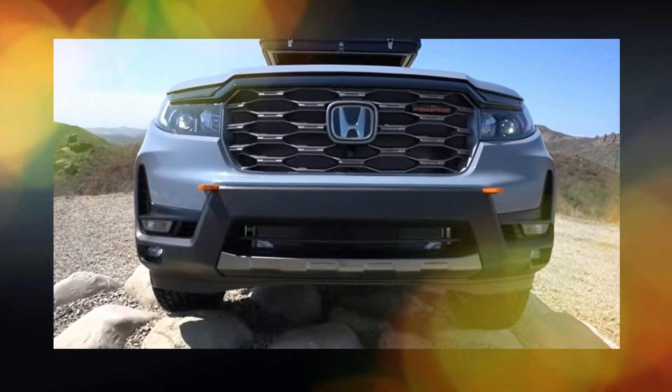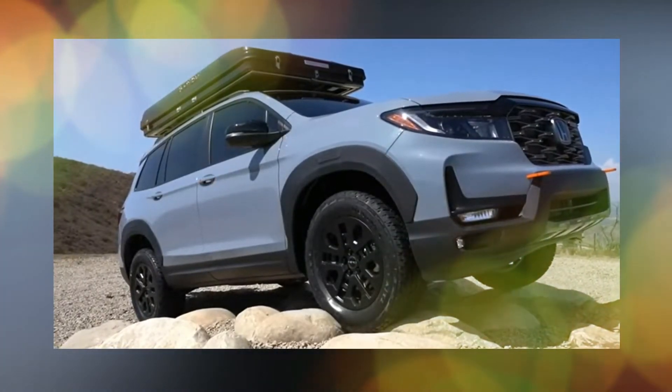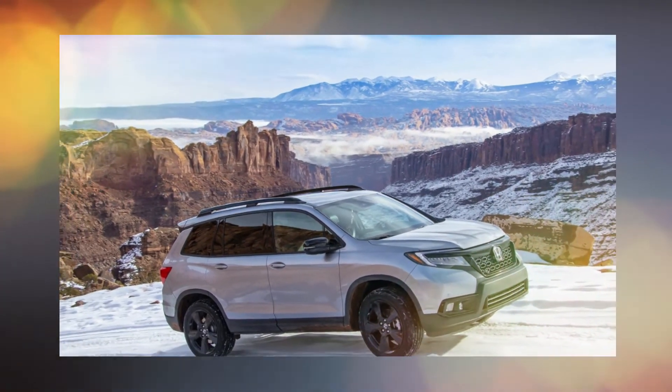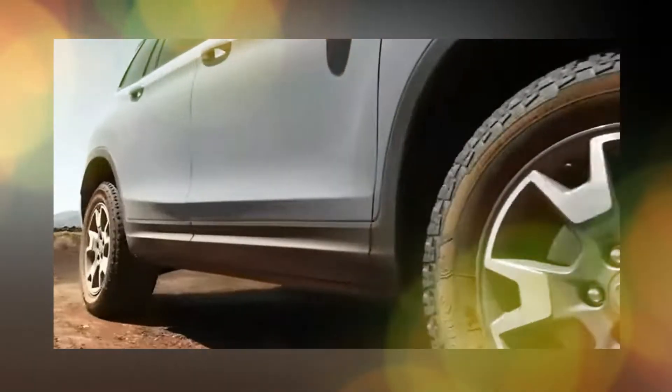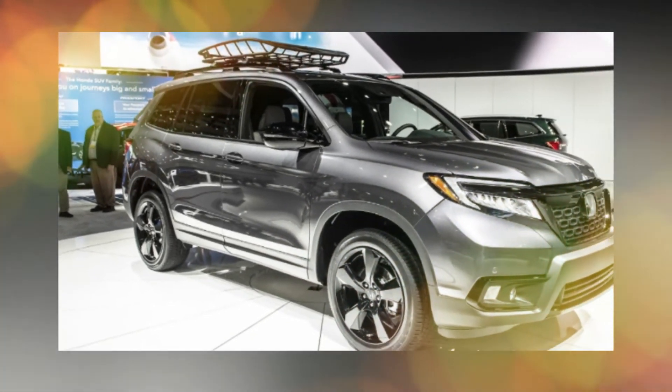The 2024 Honda Passport, a top-tier midsize two-row SUV, will definitely be released that year. This Passport edition has been in production for a few years but will likely see major revisions around 2024. Those in the market for an SUV that can handle rough terrain without compromising comfort or convenience will find it hard to find a better option.